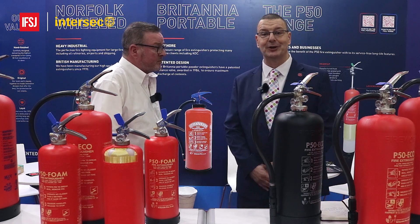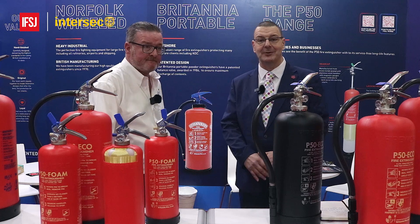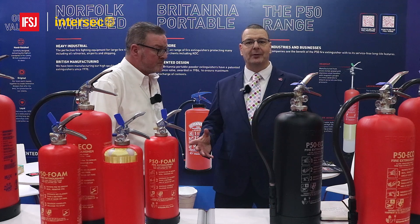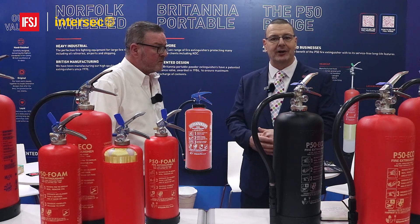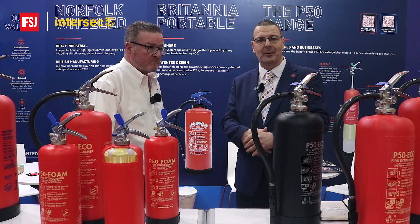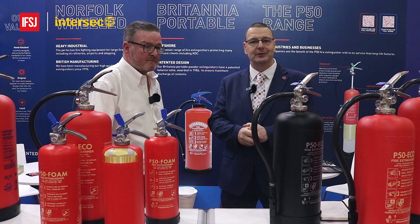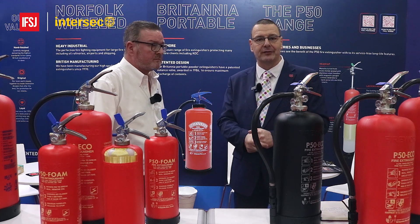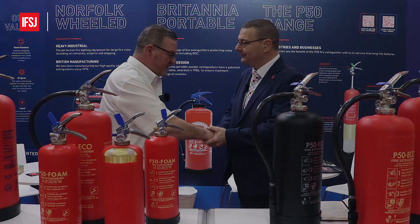Britannia Fire is not standing still — they're working day in, day out to push new products into the market. One thing I'm looking forward to in the next month or two is to get Roger and Andy to sit down for a podcast, where we'll learn about how Roger has taken a product to where it is today and worked with Andy to put Britannia Fire at the head of the game. Andy, it's been a pleasure, my friend. Thank you very much.